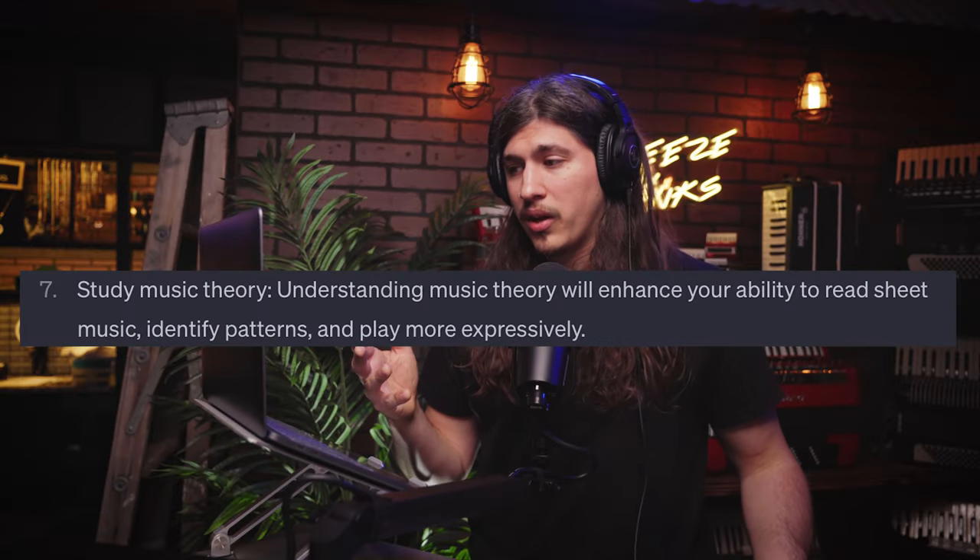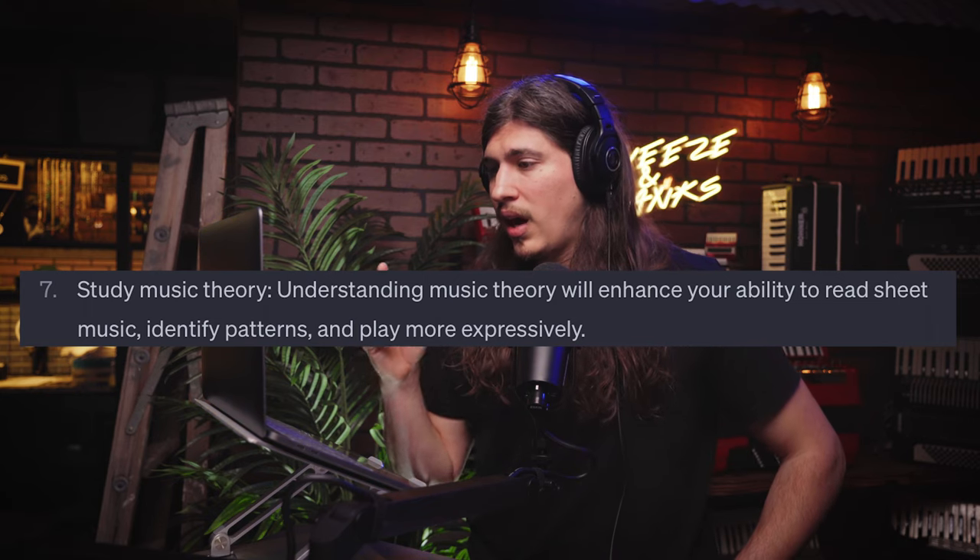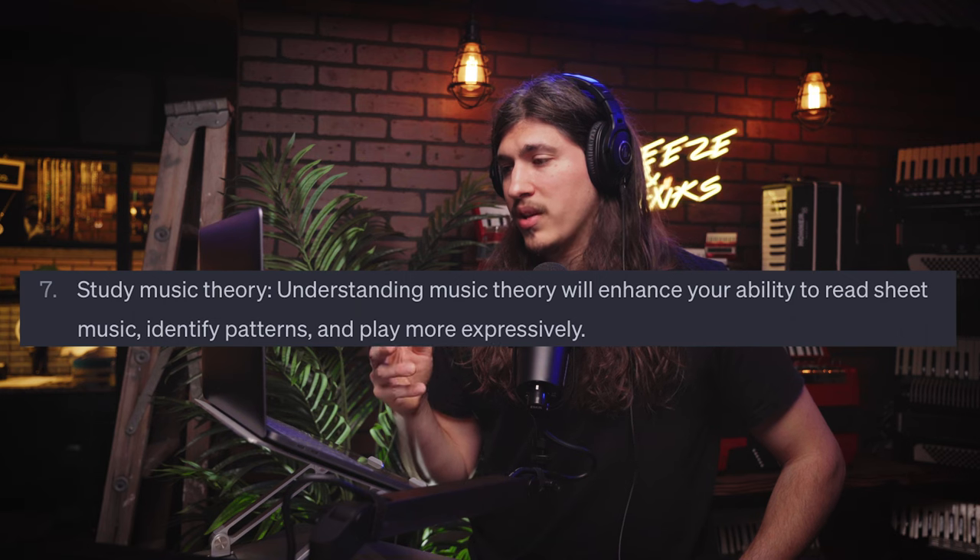Number seven: study music theory. Understanding music theory will enhance your ability to read sheet music, identify patterns, and play more expressively. I would agree — learning music theory is something you should know. I know only so much of it because I'm self-taught, but there are plenty of videos where you can learn music theory even if they don't apply to the accordion specifically. Those concepts apply to any instrument, so it's helpful to know at least some basic concepts.